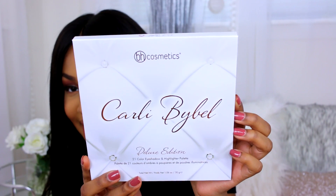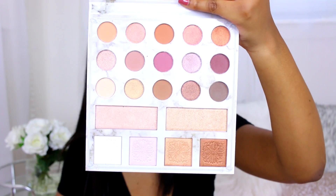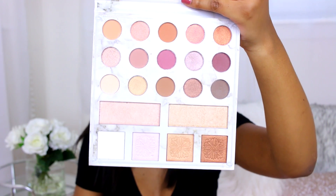The first thing I got that I'm super excited about is the Carli Bybel Deluxe Edition BH Cosmetics palette. It was at Ulta and I was like, 'BH Cosmetics in real life!' The colors are so beautiful, and I look up to Carli Bybel so much as a YouTube creator — she's just so inspirational to me. I had to get this palette.